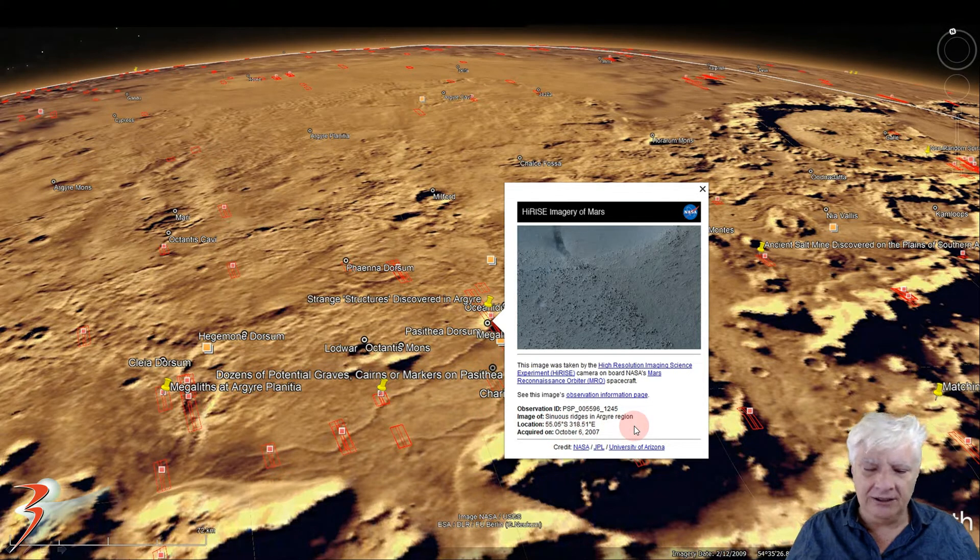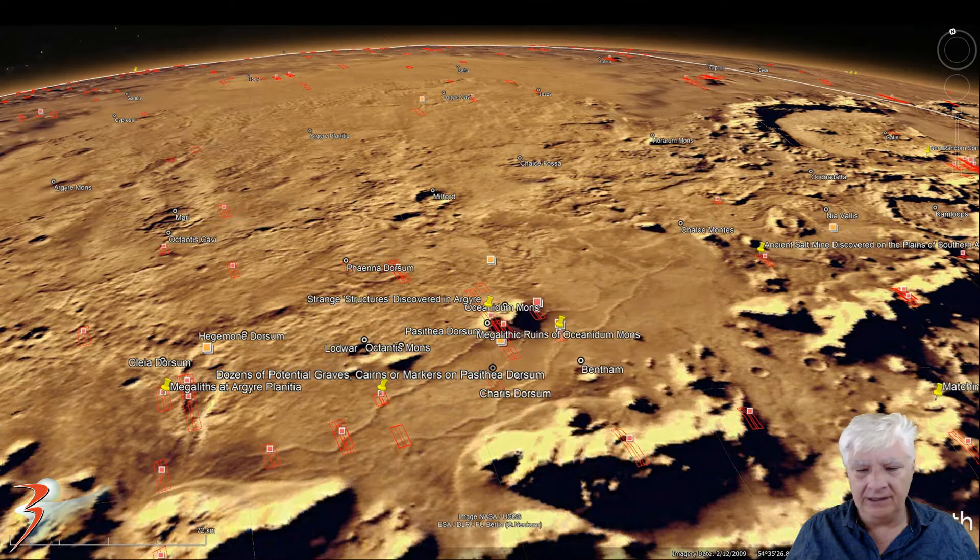The site is located in Argyre Planitia at 55.05 degrees south, 318.51 degrees east, and it's against this ridge line over here. I downloaded the other HiRISE photographs in this region as well. I'll be checking those out in the near future. We'll also have a look at some of the other anomalies near the site.